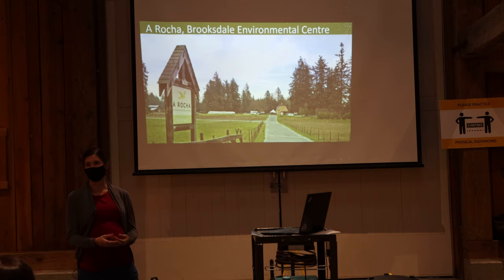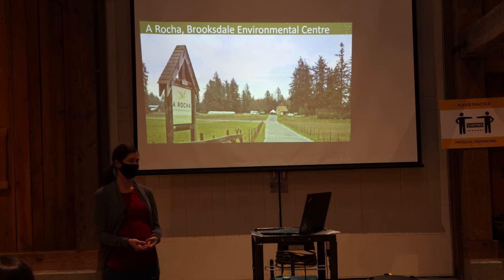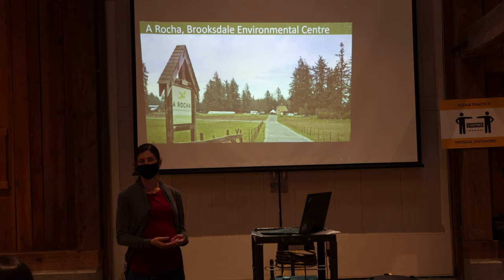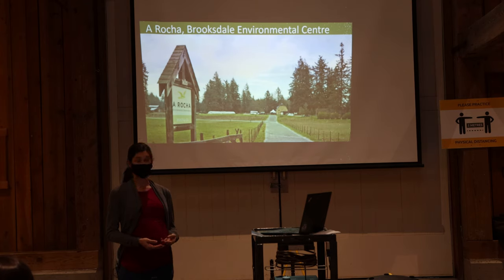Here in Canada we have three main centers: in Ontario, in Manitoba, and then Brooksdale Environmental Center, which is in South Surrey, BC. We have three main program areas: conservation science, environmental education, and sustainable agriculture.